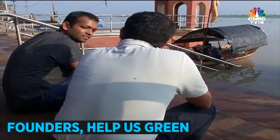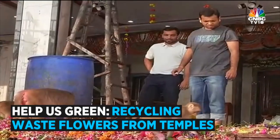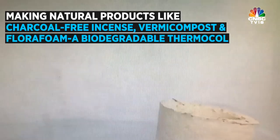Hi, I'm Ankit. Along with my co-founder Karan, we started Help is Green. We are a social enterprise based in Kanpur. We collect and repurpose temple waste and flower cycle into natural products like charcoal-free incense, vermicompost, and we are coming up with a biodegradable alternative to thermocol.